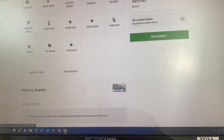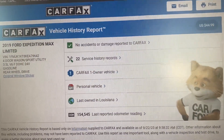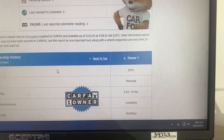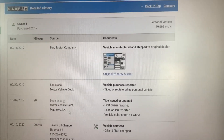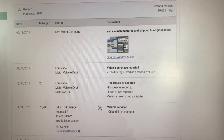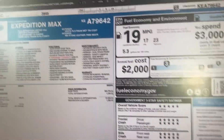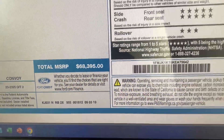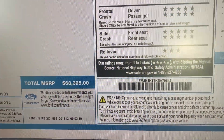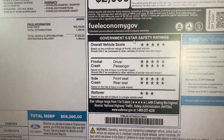I can actually show you the original window sticker. The Carfax is showing there are no accidents and there was only one owner. And when you go down, this is going to be the original window sticker — the original cost of the vehicle was $68,395. We're selling it for $25,990, and it's basically just because of the mileage that's on it.